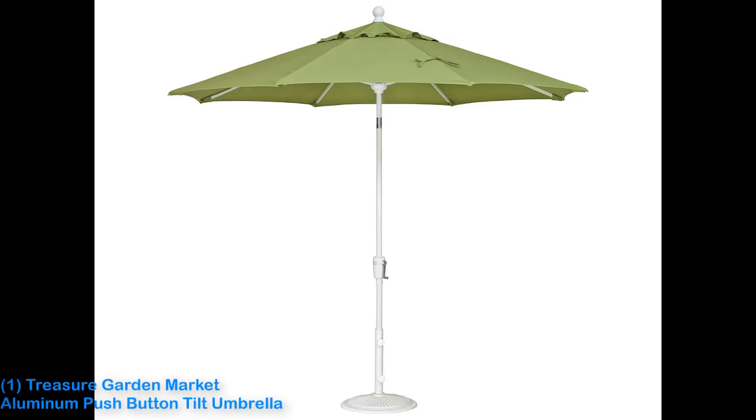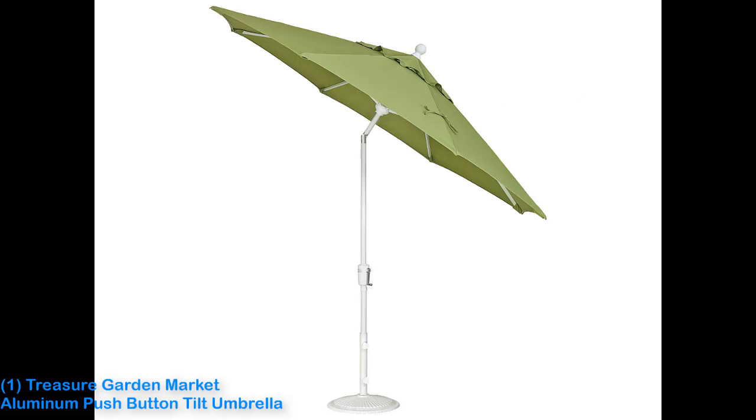Number 1: Treasure Garden Market Aluminum Pushbutton Telt Umbrella. When we asked landscape designers and patio furniture experts what umbrellas they recommended, the name they gave us again and again was Treasure Garden.